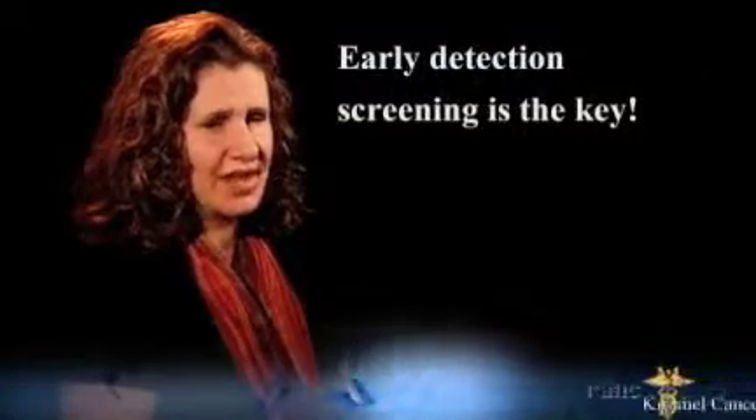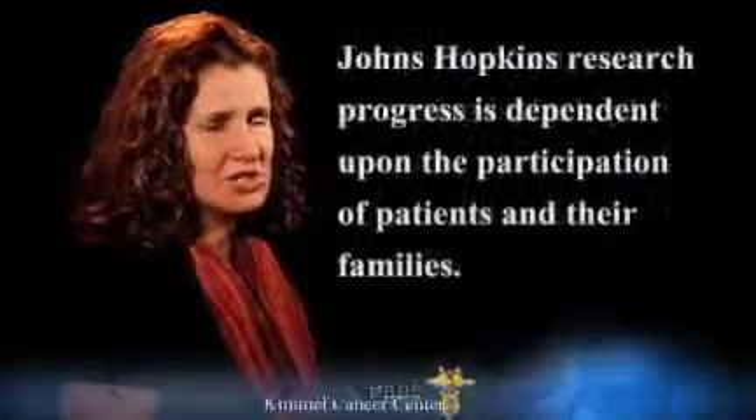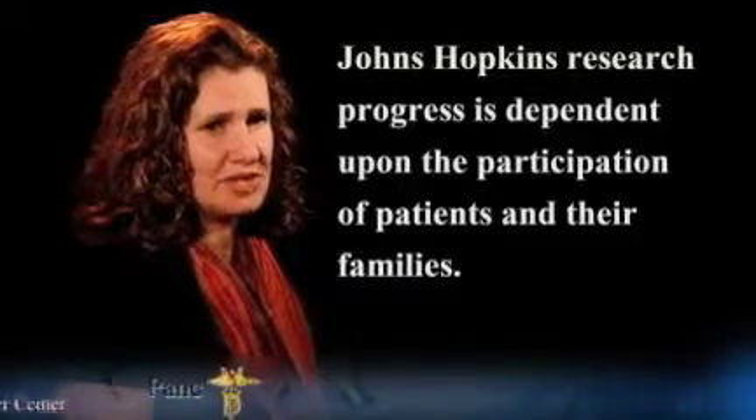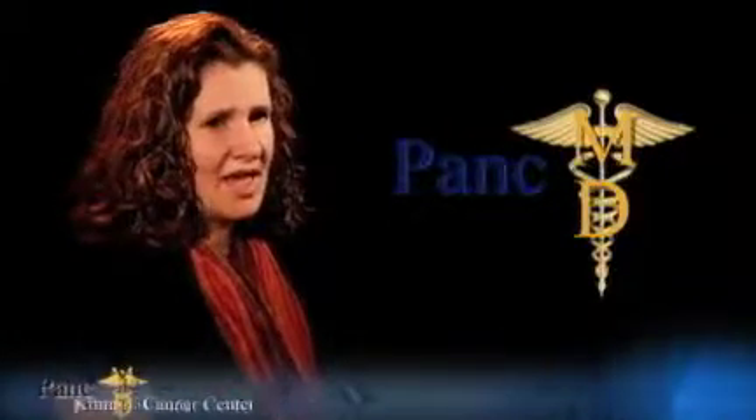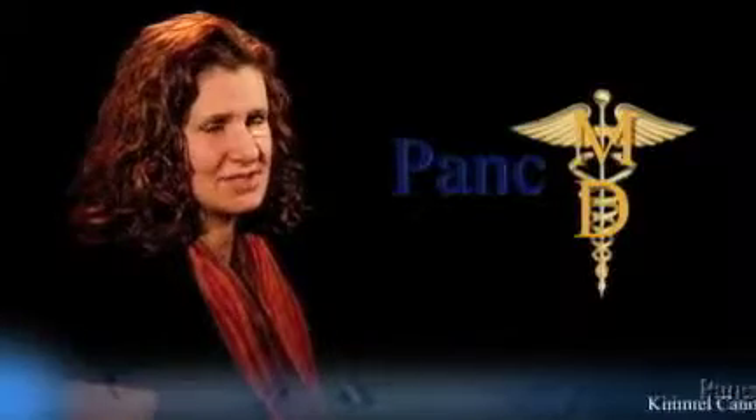Early detection screening is the key. Our research progress is dependent upon the participation of patients and their families. Saving lives is the ultimate goal. I'm Dr. Allison Klein, Director of the National Familial Pancreas Tumor Registry and a member of the Pancreas Cancer Multidisciplinary Clinic.